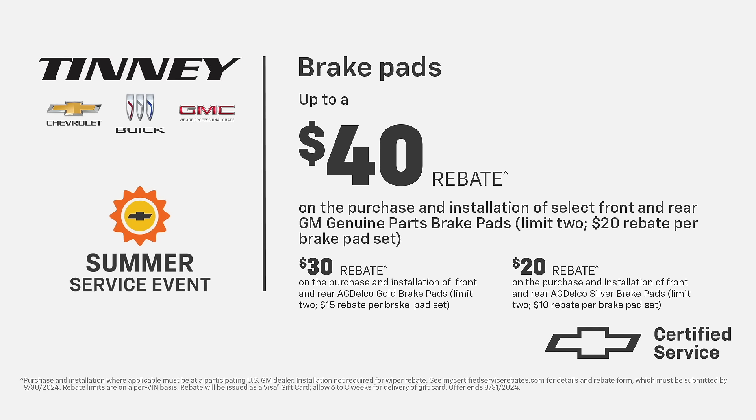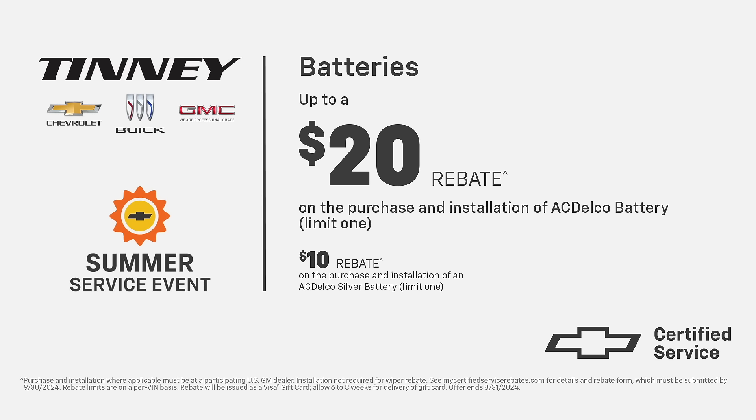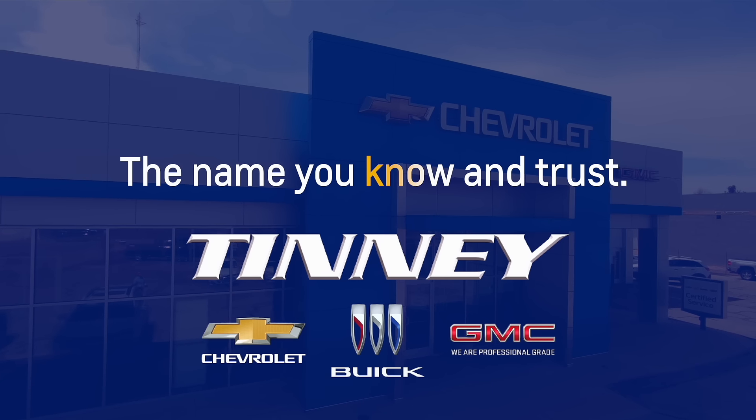Get quality GM service at independent repair shop prices. Save $40 on a set of brake pads or brake rotors, $20 in savings on a new battery, $15 on a set of wiper blades, and $10 on engine air filters or cabin air filters. From the name you know and trust.